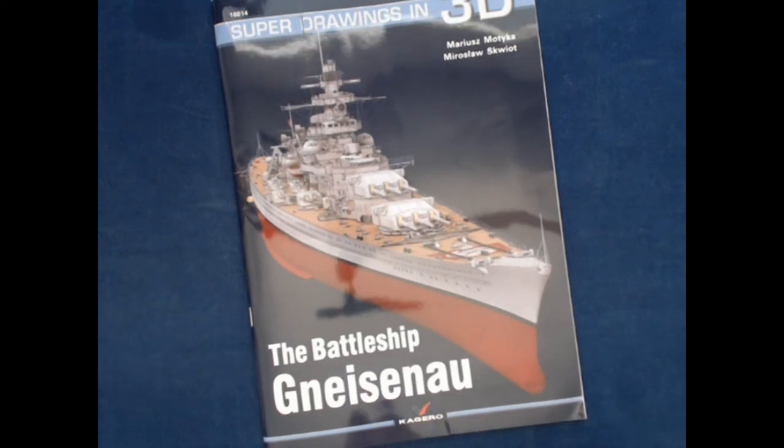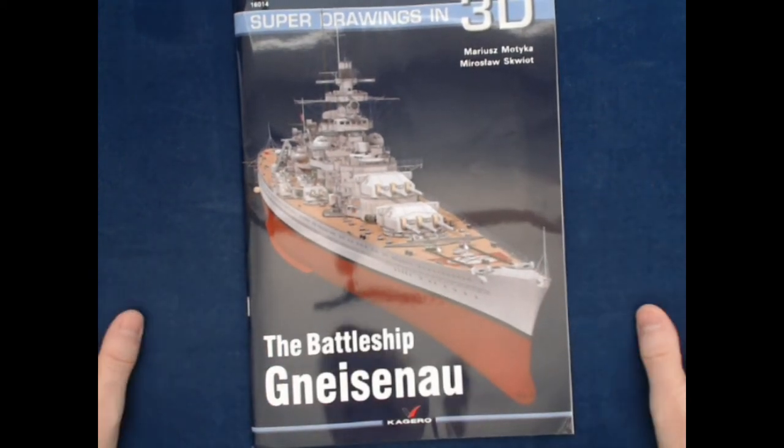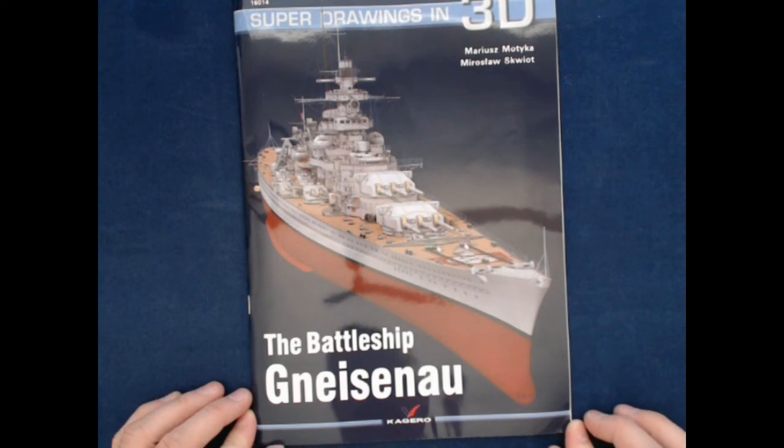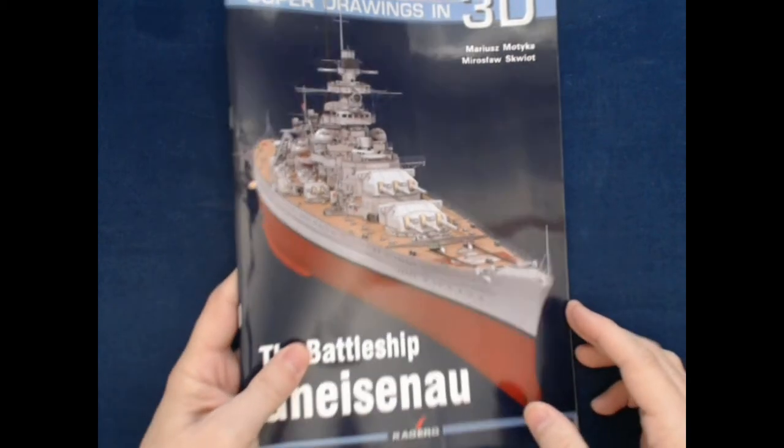I see I've forgotten the pronunciation already, oh my goodness — and I studied so hard for saying it at the beginning. Gneisenau. It's a little less G sound. It almost sounds like they're saying Gneisenau, but the G sound is in there.